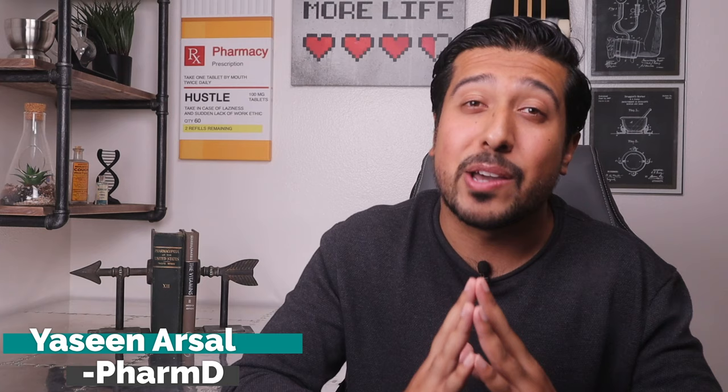Hi guys, Hussein Arsalan, media pharmacist here on YouTube where I help you guys make better and more informed decisions about your health and wellness. If that's something you're into, be sure to smash that like button below — it tells YouTube that this video is important and helps others find it. Also hit that subscribe button and the notification bell to stay up to date with new weekly health and wellness videos.